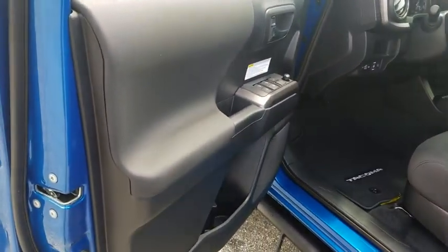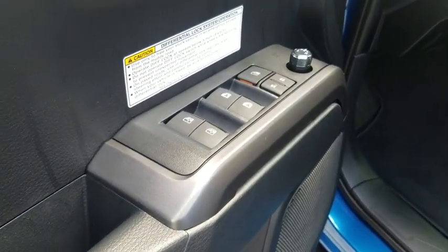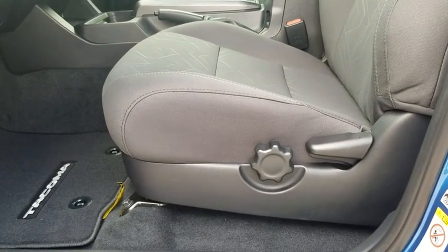Power windows, trip computer, compass, security system, tachometer, remote keyless entry, brake assist, panic alarm, overhead console, tilt steering wheel, chrome rear bumper.